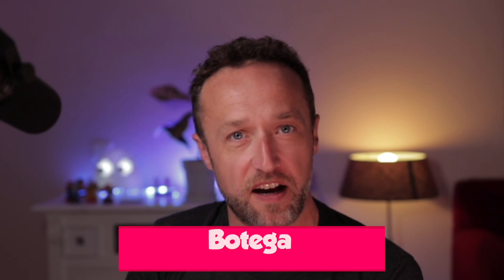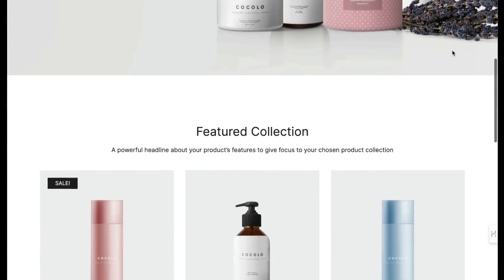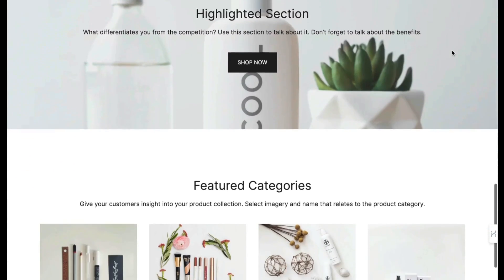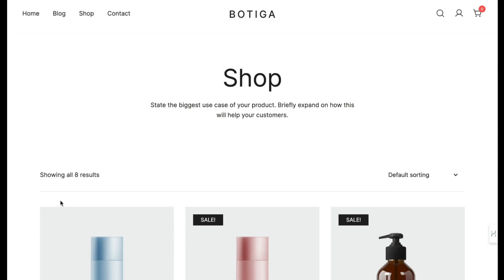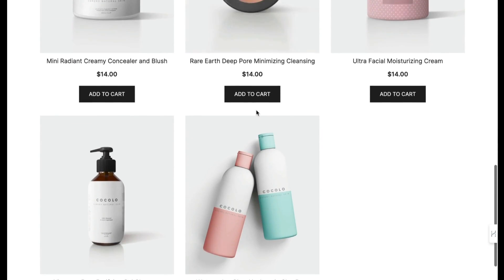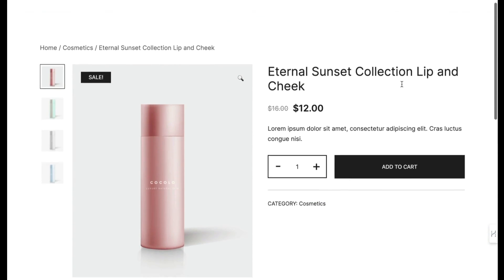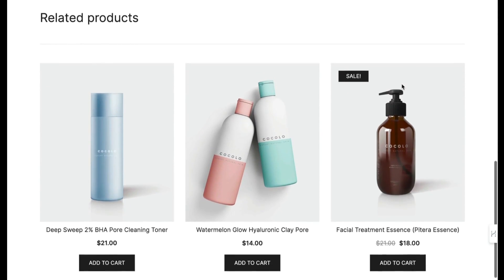This next theme, Botiga, is super clean and works really well with WooCommerce. The look is just so sleek, so polished, so clean — I absolutely love it. I also like the product pages in this theme. If you've got high-quality images for the products you're going to be selling, they will look absolutely fantastic. The one downside to the free version of Botiga is you only get support via the forums, so if you need something more, you'll have to upgrade to the premium version.